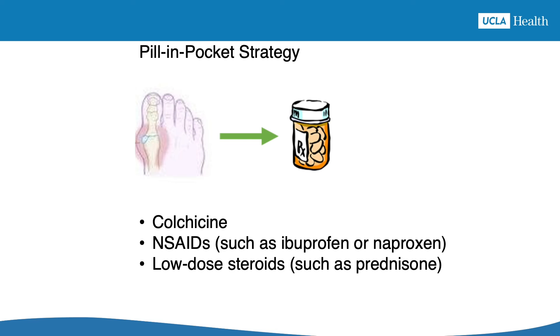Rather than take a pill every day to prevent an attack that might or might not happen anyway, some people prefer to simply be ready to treat a gout attack if it happens. This is called the pill in pocket strategy. Your doctor will provide you with a supply of anti-inflammatory medications so that if you feel an attack starting, you can treat it right away to prevent it from getting big and to make it go away faster. We call this pill in pocket, but we don't actually recommend keeping pills in your pocket — a better place might be a home cabinet, office desk, or even car.